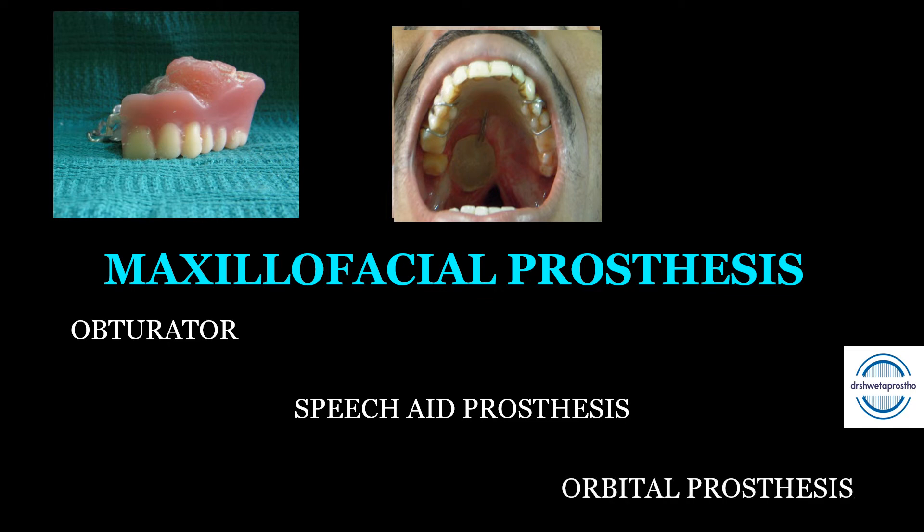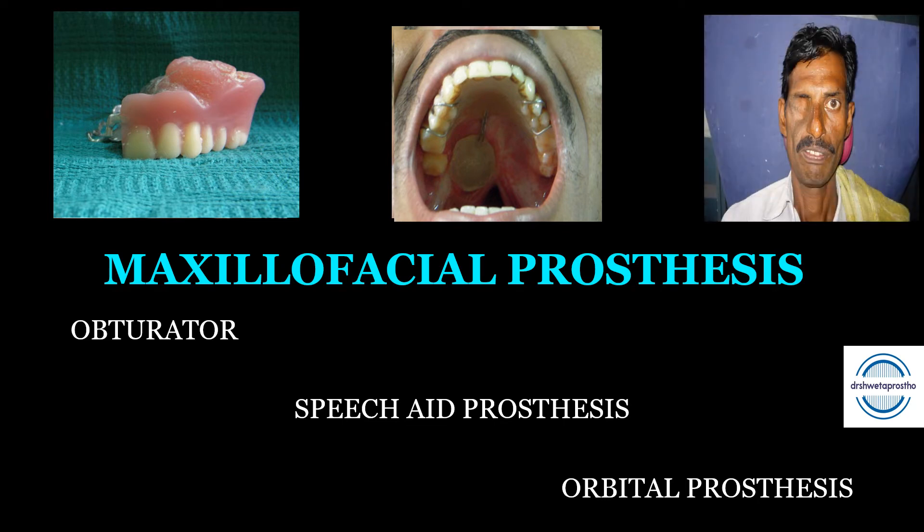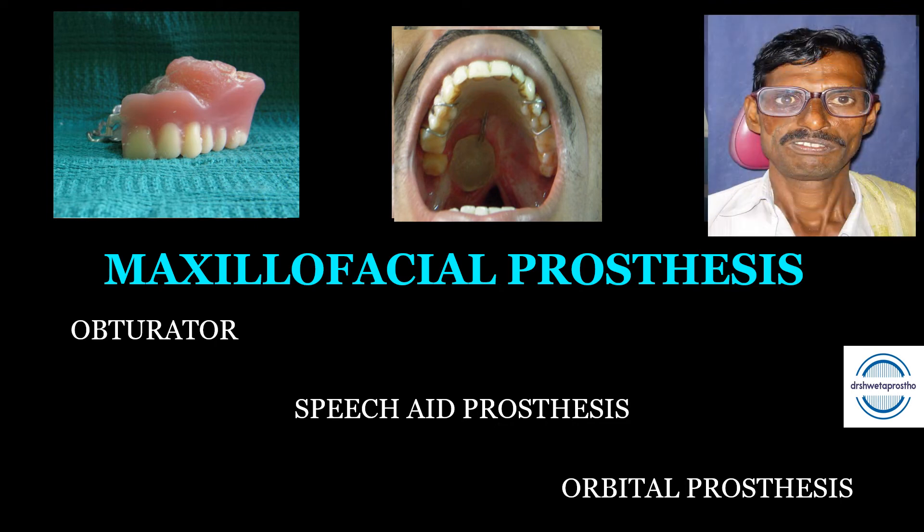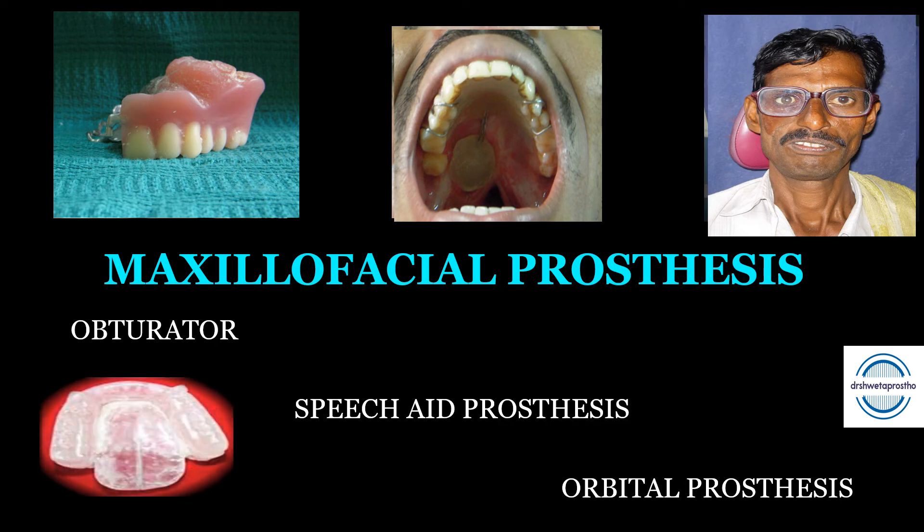Third is the orbital prosthesis — an extraoral maxillofacial prosthesis that restores the eye, eyelids, and adjacent hard and soft tissues. Apart from these, we have ancillary prostheses used during a course of treatment, such as splints and radiation carriers, which help administer radiation to confined areas during treatment.